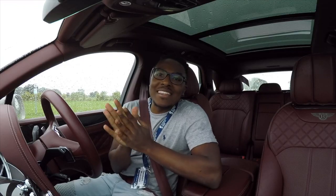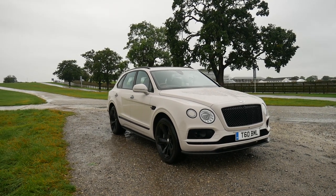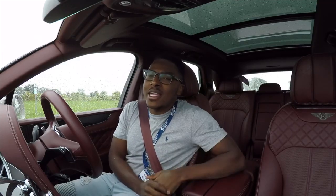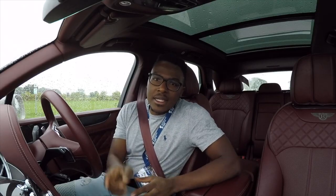Hello everyone, welcome to Zimba Motoring, my name is Nez. Today we're driving the Bentley Bentayga V8. This is rather different from the cars I normally drive. Here are five reasons why you should buy a Bentley Bentayga V8. Let's go.